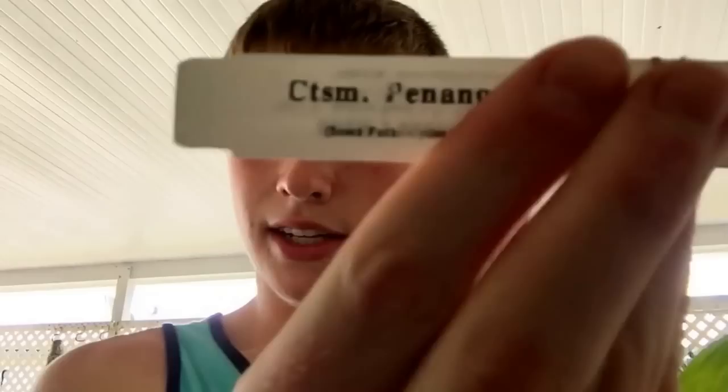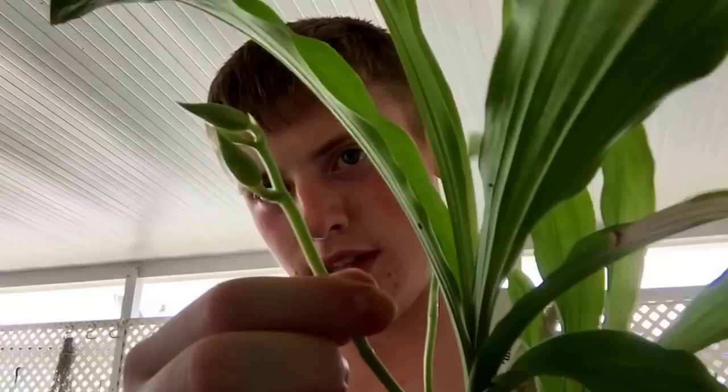He gave me a couple of catasetums, and I'm really excited about this one. It actually has a spike with maybe two or three buds coming on it — we'll see if that one matures. It also has another spike on the other side, and two new growths. It's a nice looking plant, and I'm really happy about that.